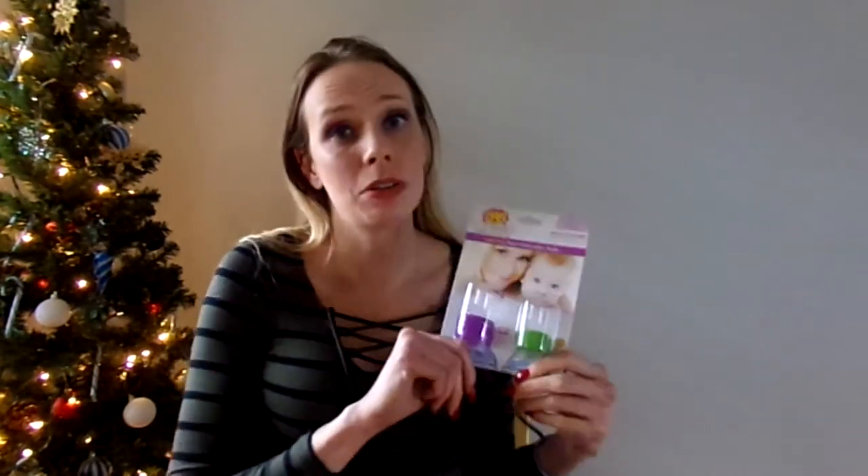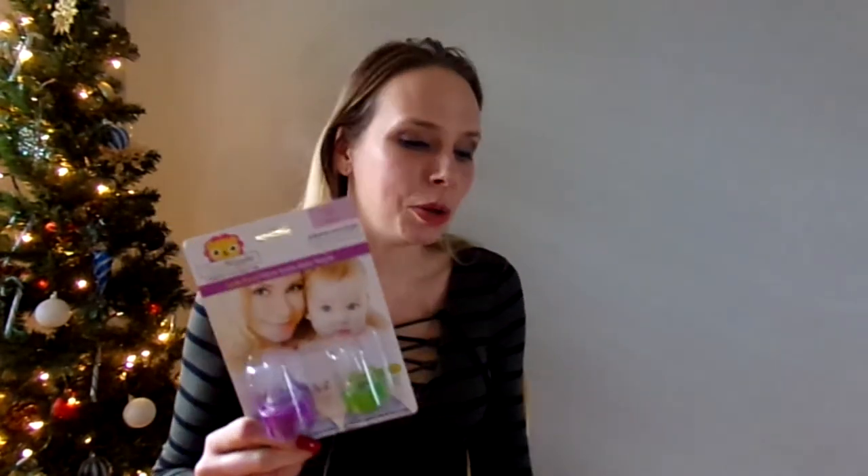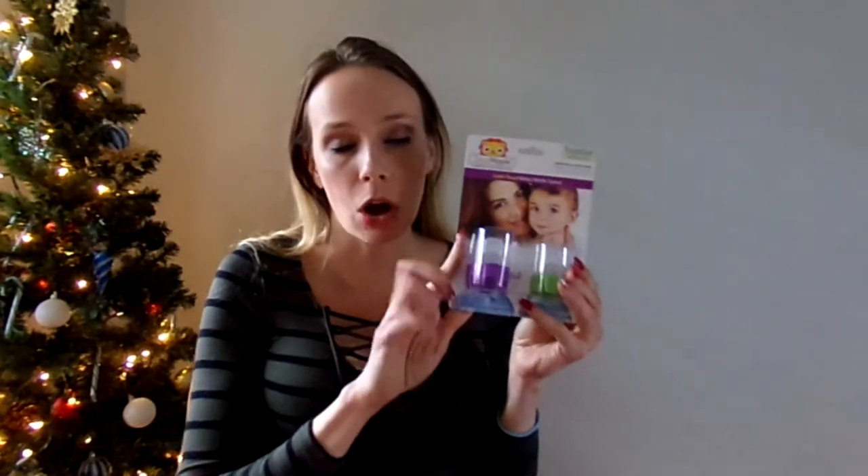Everyone on my shopping list is getting a pair of these. They come in bottle size for three months and six months to be mixed with formula, and they also come with toddler spouts. This is awesome for someone who is not quite at the open cup drinking stage yet still wants whatever you have to drink.